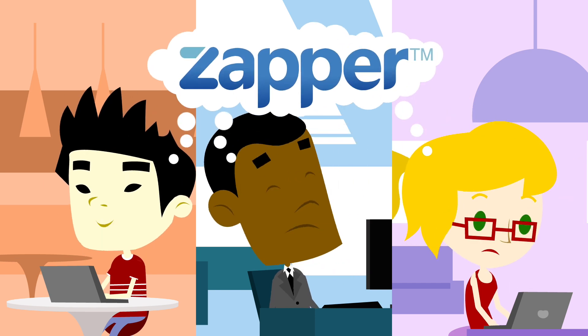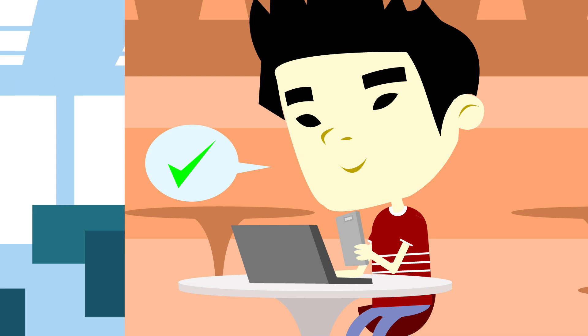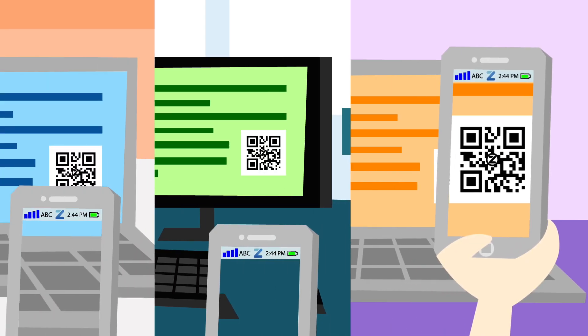Luckily, Zapper brings you Scan to Login. Mark just scans to register, John scans to log in, and Lucy scans to check out. Zapper lets you do everything you want in the online world with one easy zap.